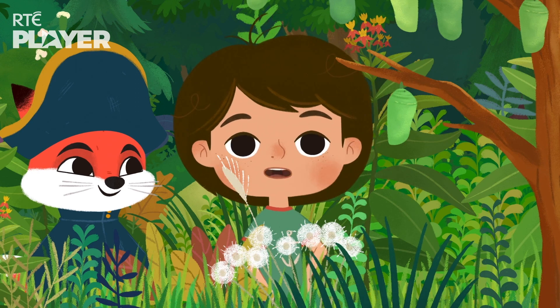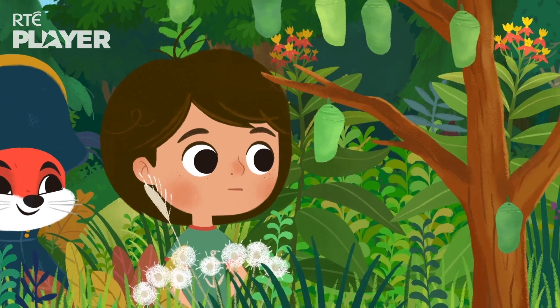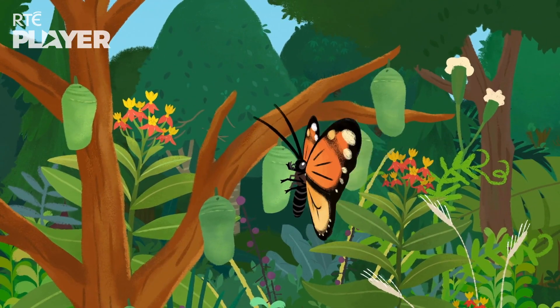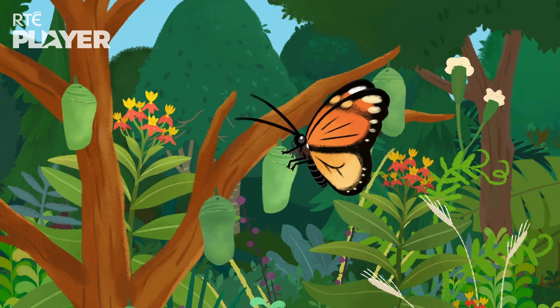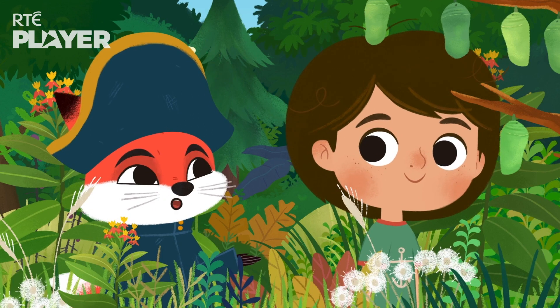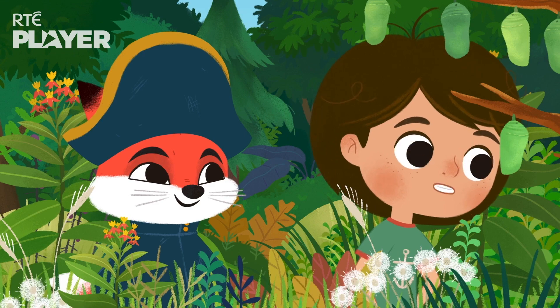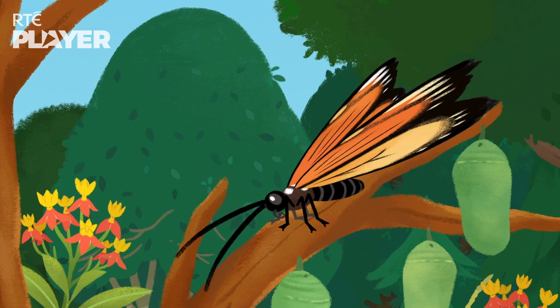But we still haven't seen any butterflies yet. Actually, that's where you're wrong. Whoa! That's a big change from a caterpillar. It'll take a bit of getting used to. What's it doing now? Drying out its wings, ready to take flight.